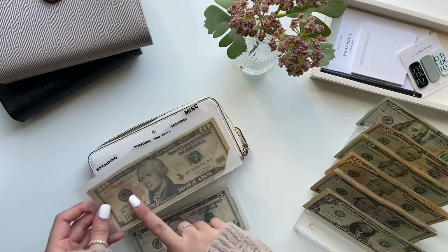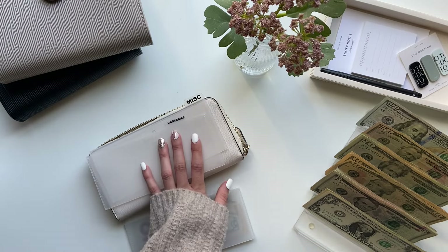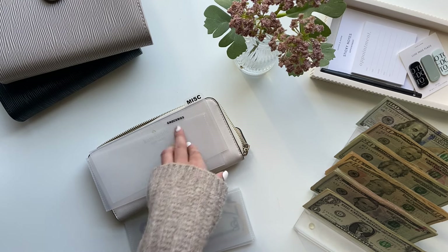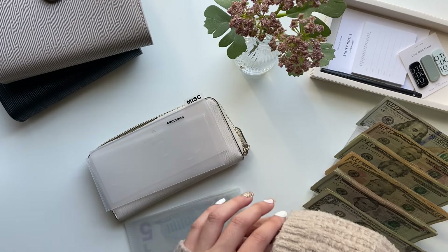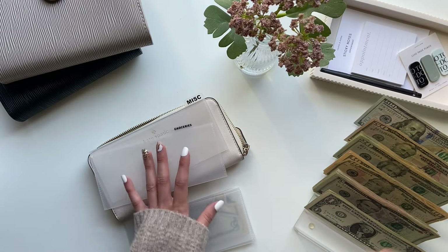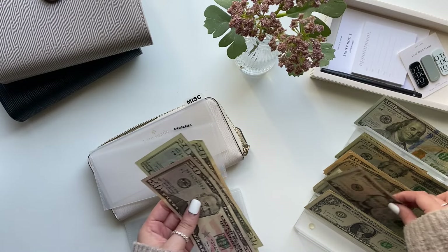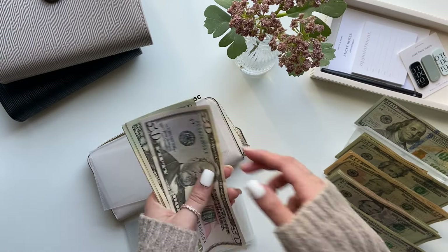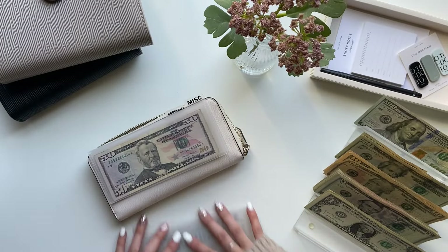This cash is from my stuffing last week so I'm keeping it in there. Groceries is next — normally I put in $250 for two weeks but we already spent the first half using our debit card, so the leftover to stuff is $115. I did that in a $50, three $20s and a $5 — $50, $70, $90, $110, $115 for groceries. And that is all for my wallet.